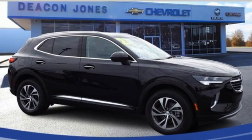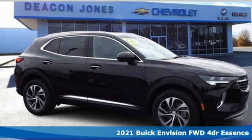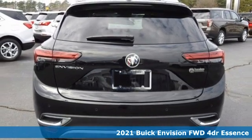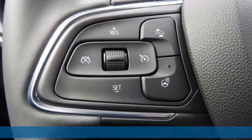It's a new 2021 Buick Envision. The interior was designed to be your retreat from the outside world. Go ahead, sit back, unwind, and relax.